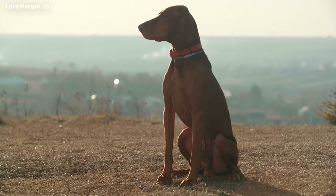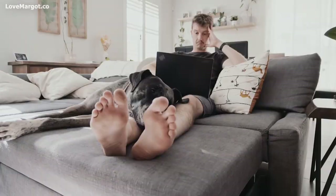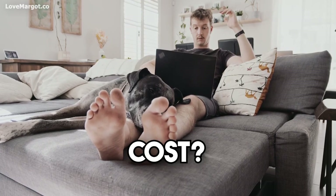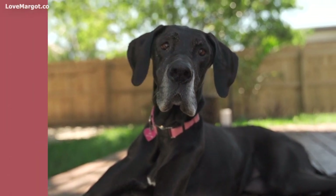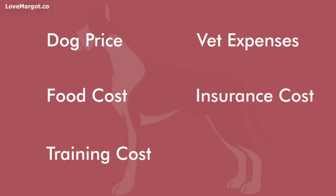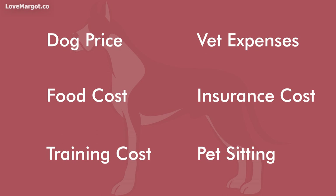If you're considering adding a Great Dane to your family, one of the first questions you're likely to ask is how much Great Danes cost. Great Danes are quite popular and as a result they can be quite expensive. In this video we will break down the cost of owning a Great Dane, from adoption fees and food to vet and grooming costs.